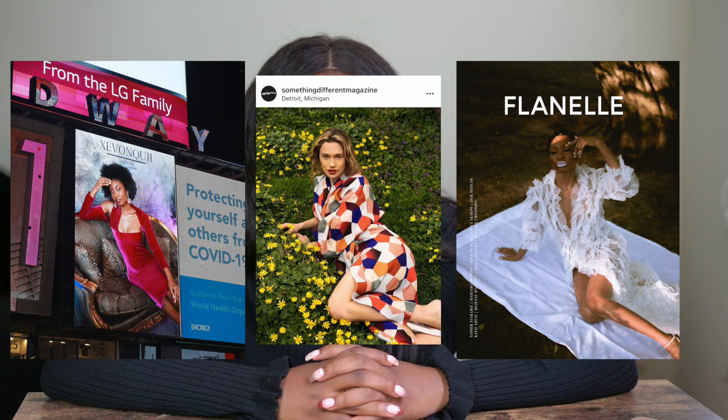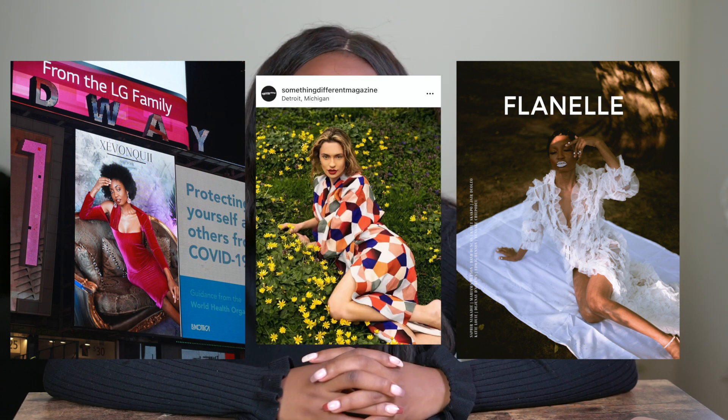Last year, when the pandemic hit, I bought myself my very own Sony camera. In less than a year, my work has been featured on a billboard in Times Square, I've been published in a magazine twice, and I've more than 5x'd my initial investment on this camera.